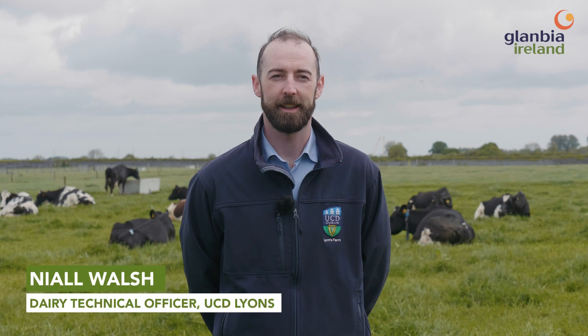My name is Niall Walsh. I'm the Dairy Technical Officer here at UCD Lines and I manage the day-to-day grazing of the system's herd.